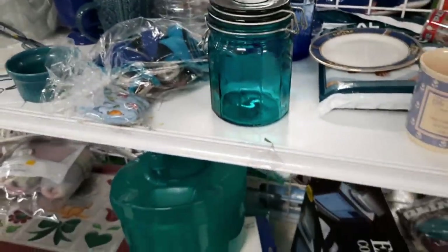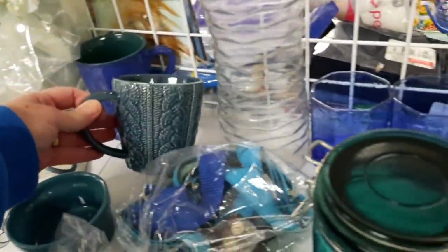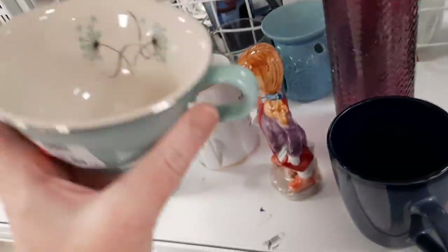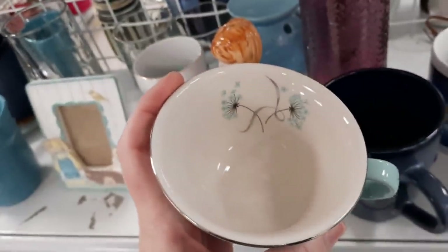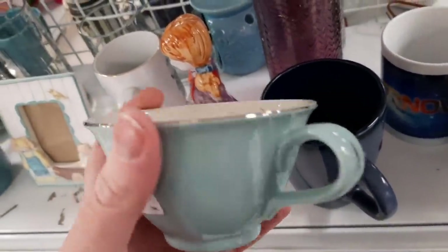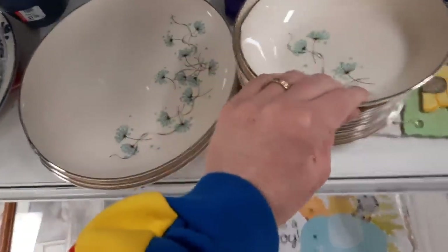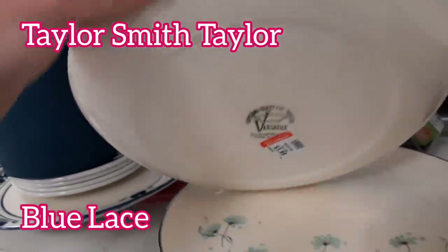We're finishing up the blue aisle and I thought this mug was cute — it had a little cabled sweater look to it. They had a whole bunch of china and I wasn't sure who made it at first. What really drew my attention was the blue, which is more brilliant in real life than on the video. When I turned over the thinner plate I could finally see who made it — it's Taylor Smith Taylor, and it's the Blue Lace pattern from the late 1950s.